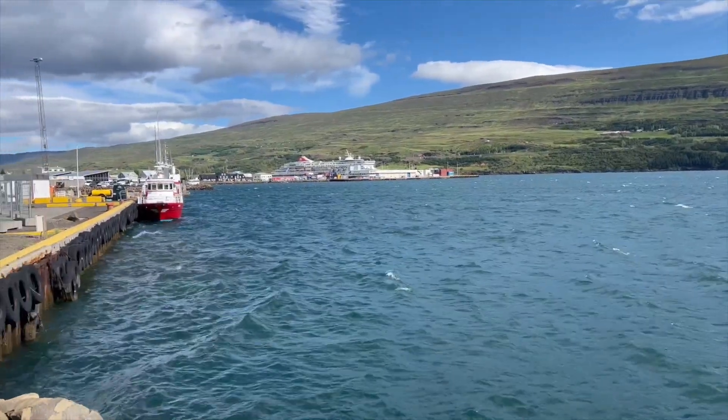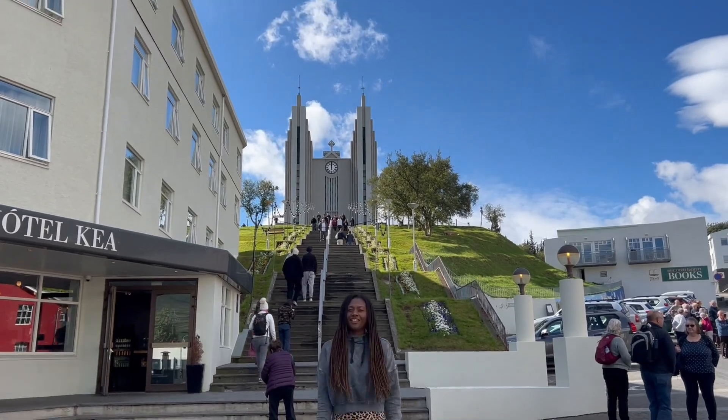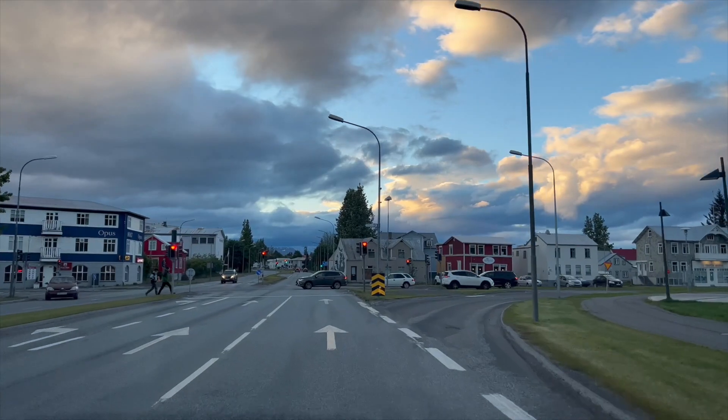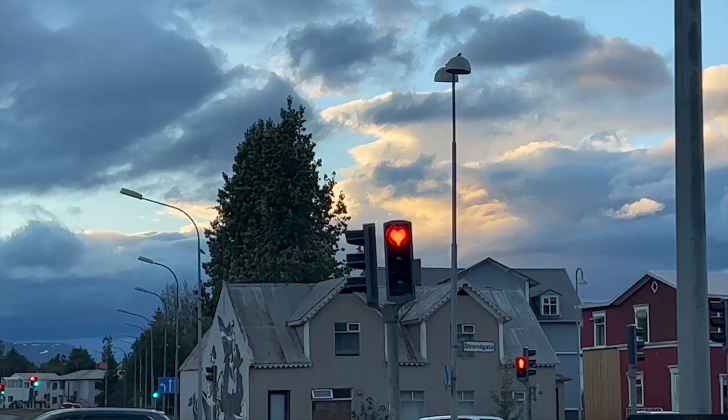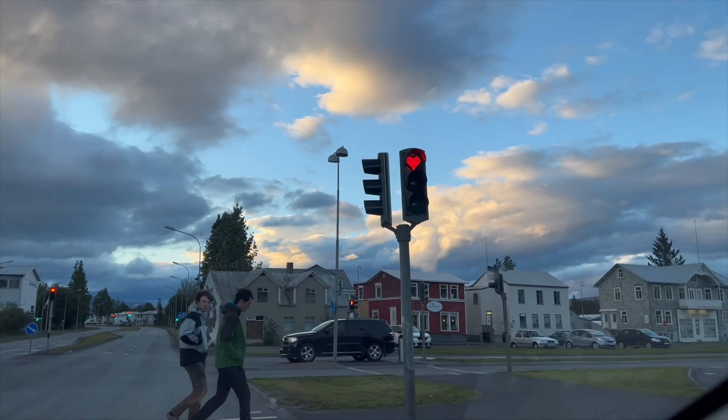It's really nice just to walk around. And of course there's Akureyri church, which is up on the hill. As you're driving through town you might notice these red heart-shaped stoplights, which I absolutely love.